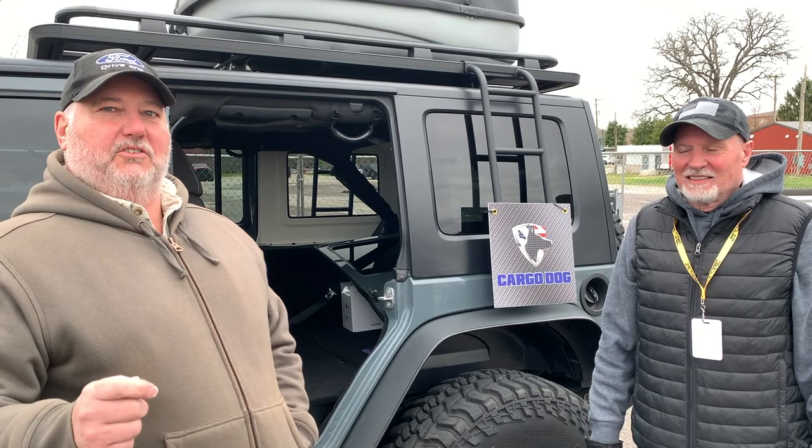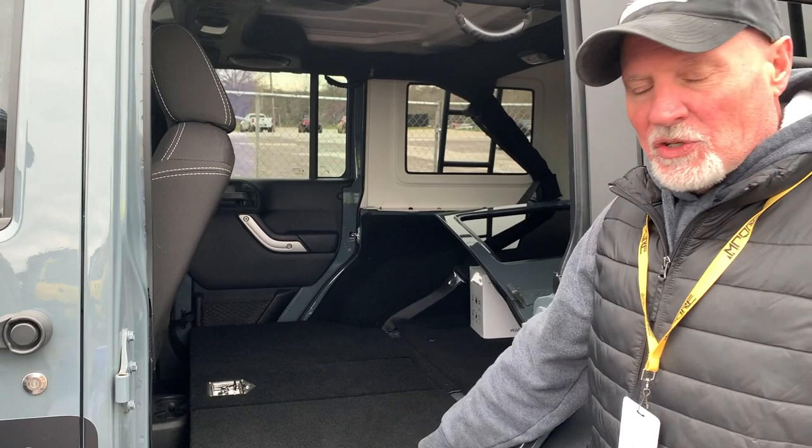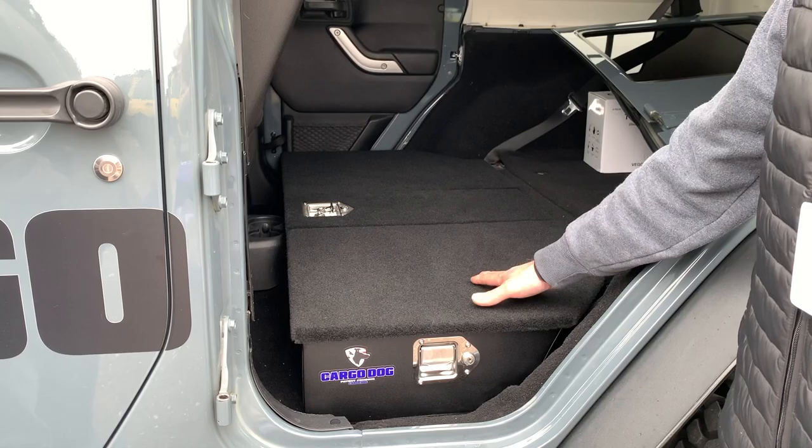We're here with Mike from Cargo Dog. He has a storage solution for Jeeps that is really interesting — something we haven't seen before. What they've got is a three-compartment storage unit — it's a rear seat delete for any JK or JLU Wrangler.